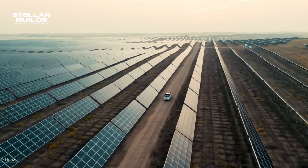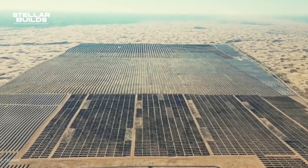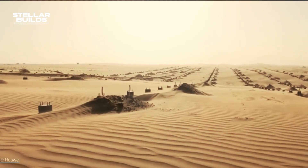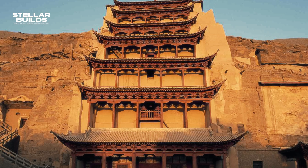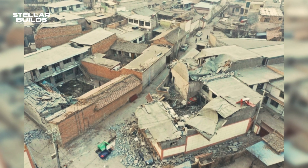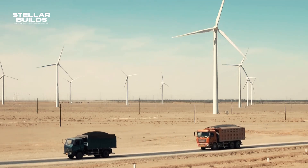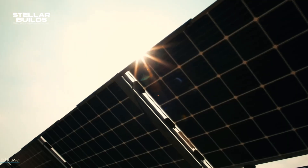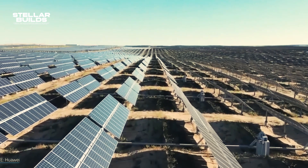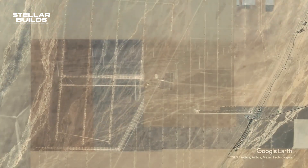Gansu is decentralized but facing one of the biggest problems you will ever see — it is facing a GDP crisis as one of the poorest provinces in China, ranking 31st in the country. But if it is so poor, why is the province building one of the biggest wind farms in the world? Gansu's location is its main benefit, and China wants to become the sole leader in the world of renewable energy.